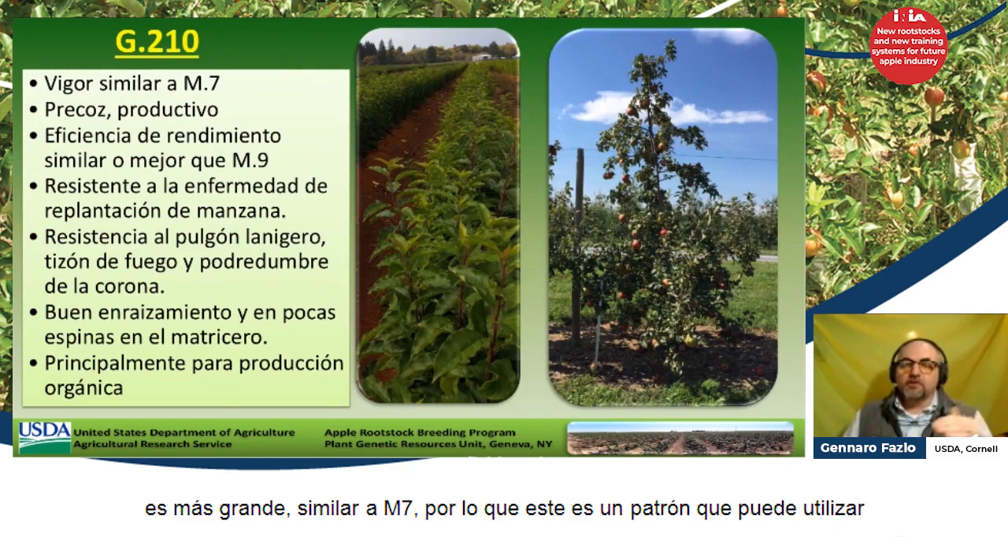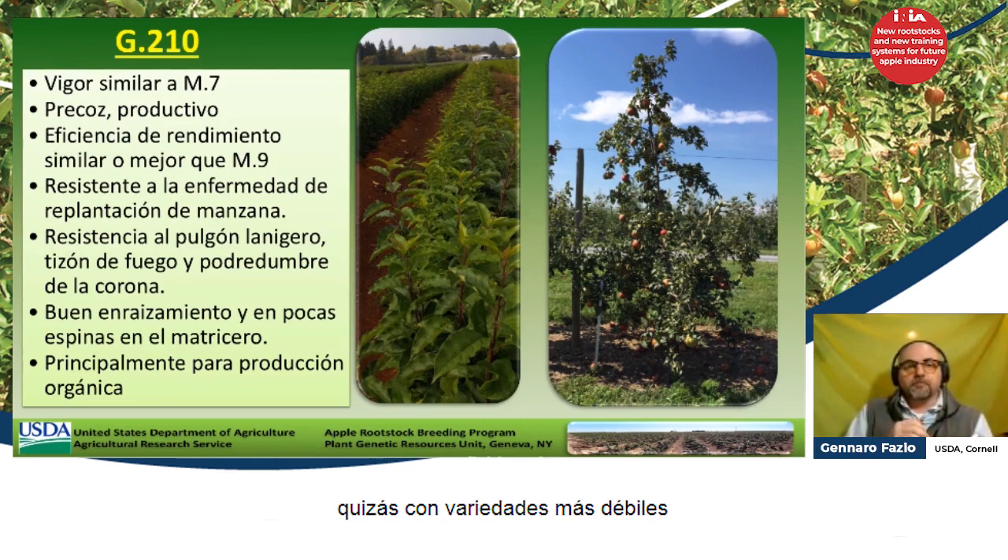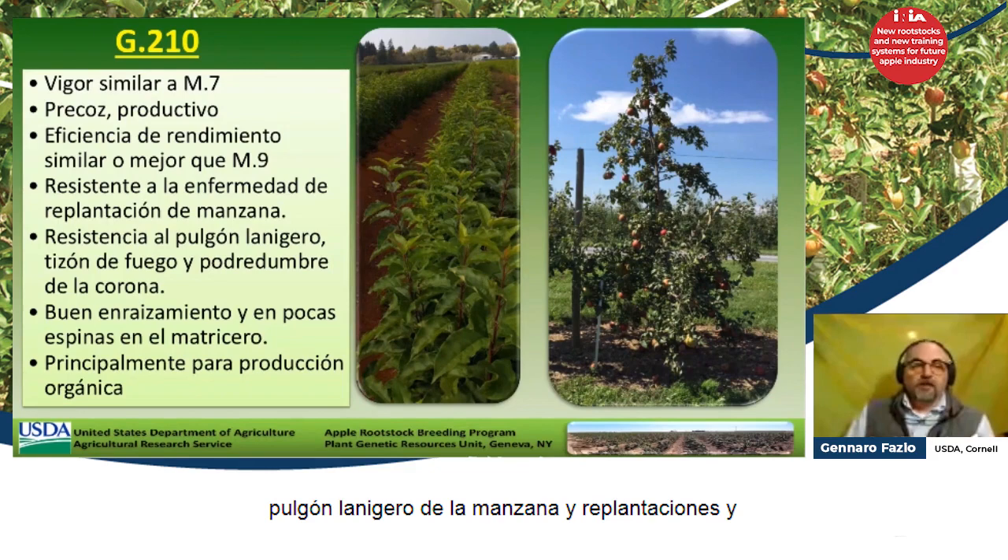Then we have G210, which is similar in vigor to M7. It's a rootstock you can utilize with weaker varieties, or if you want to use it in a multiliter application. It's resistant to woolly apple aphid and replant disease, and it has worked well with organic production and in sandy soils.